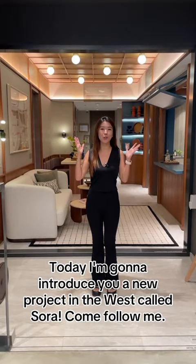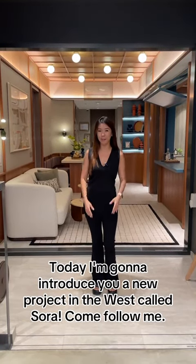Hi everyone, I'm Eunice. Today I'm going to introduce you to a new project in the West called Sora. Come follow me.